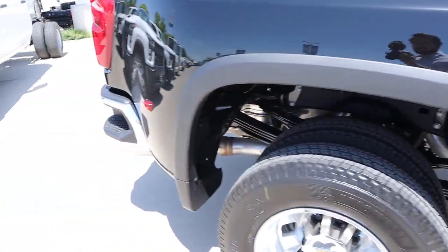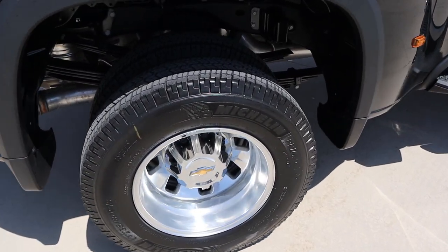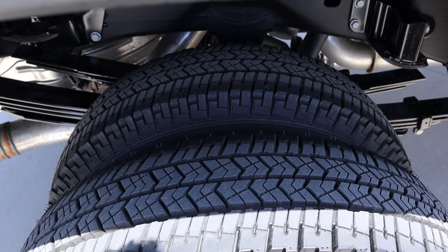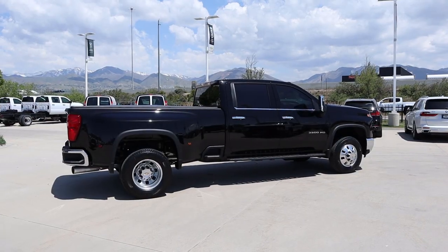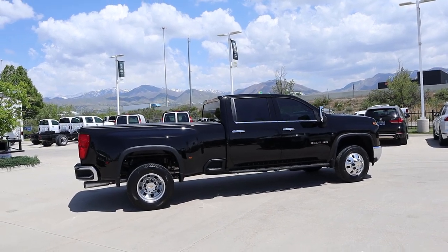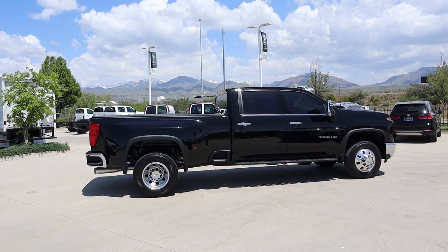We've got the markers on the bedside because it's wide enough that you need them, and then you've got the dual rear wheels. Look at the leaf springs back here — that's chunky. Here's the full side view of the truck. You can see it's the larger cab configuration and it looks like this has about an eight-foot box. That's pretty cool.